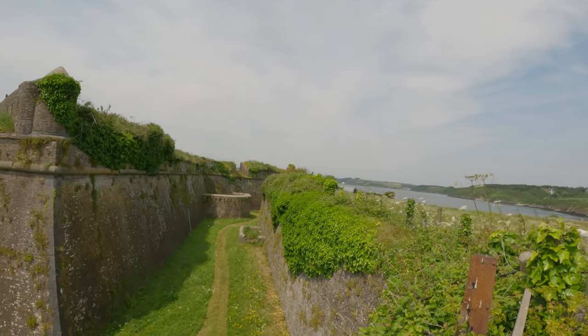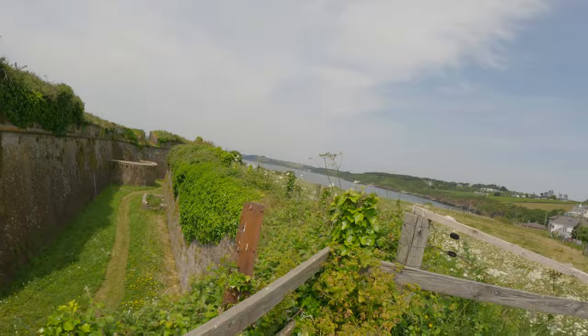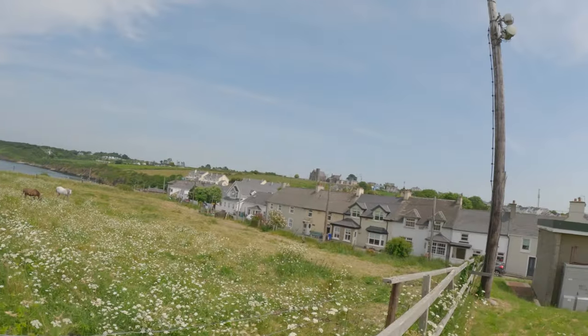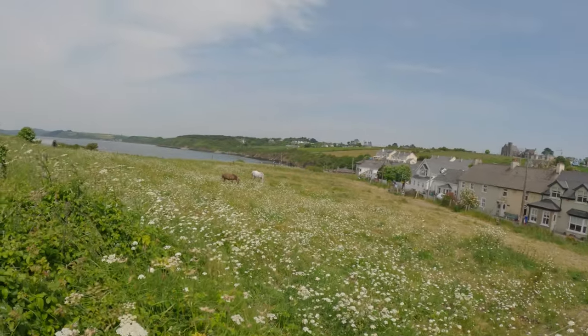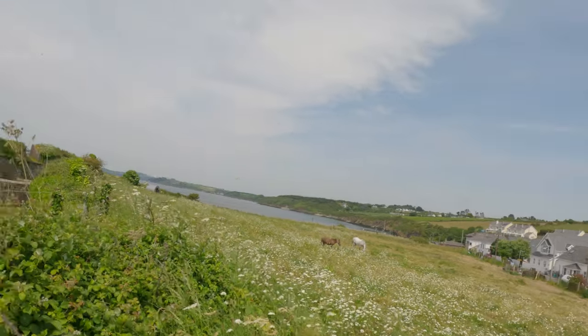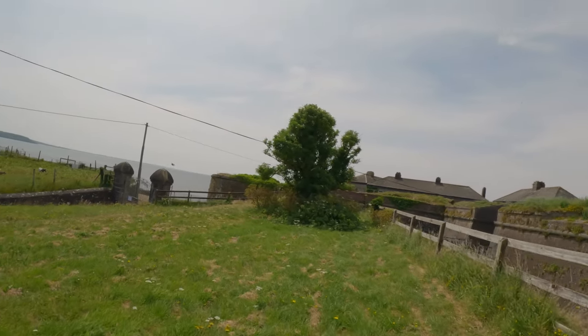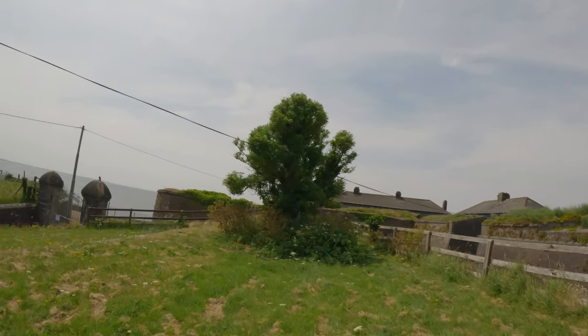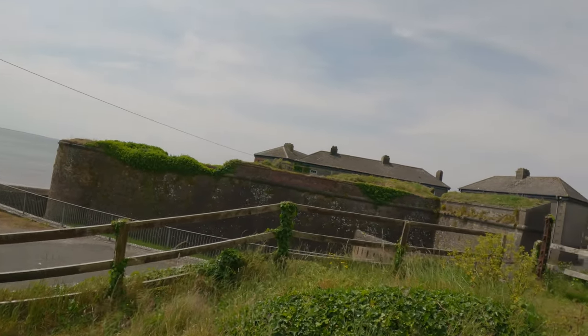My mom and Emily decided to stop at Duncannon to get an ice cream. I took the time to walk up to the fort — Duncannon Fort. It's closed right now, so we can't get in, but I decided to walk up and see what I could see. You can see the chapel up there at the top, and there's Duncannon Beach. There are two horses grazing on this side, and then on the other side there are two goats just grazing away. So this is the fort.